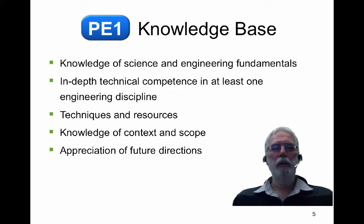The third aspect of knowledge covers the techniques and resources available to you to solve problems, knowledge about the context and scope of the discipline and projects that you work on, and an appreciation of the future directions of your particular discipline.